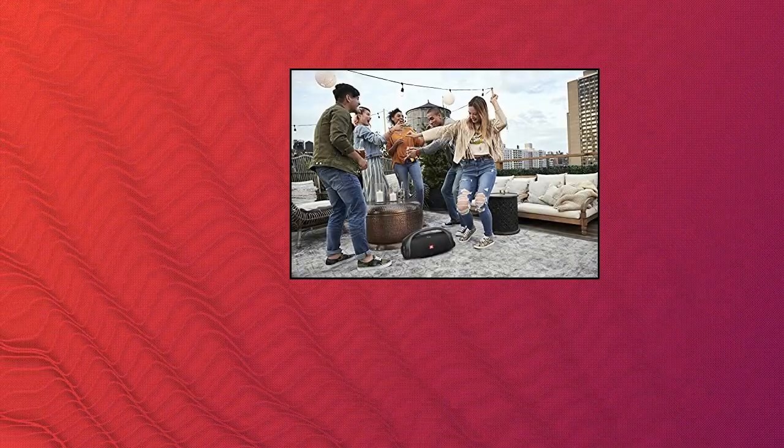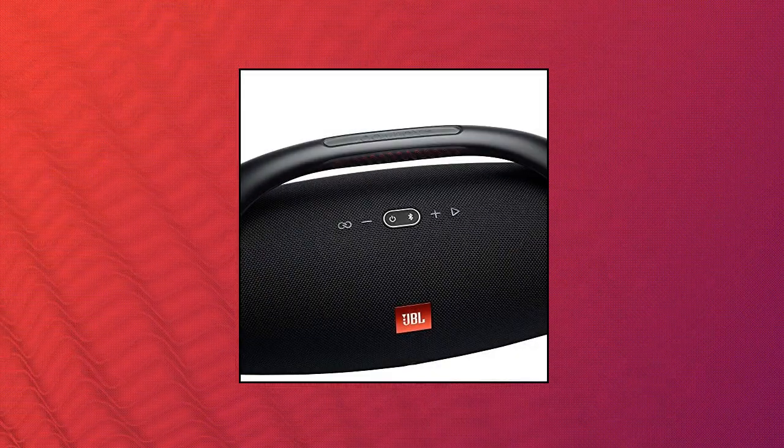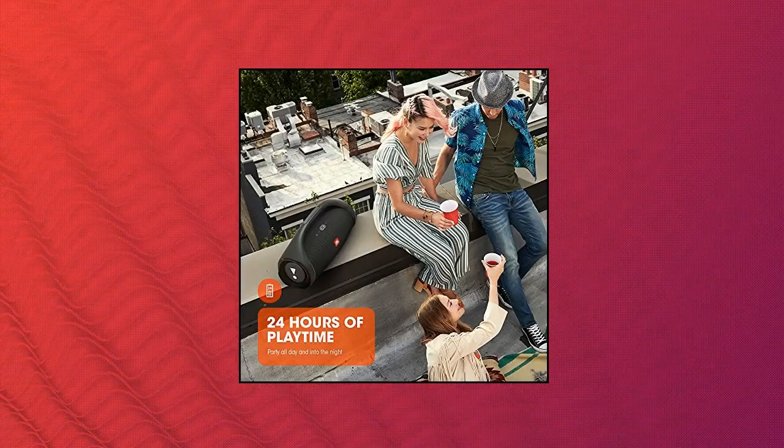Get the loudest, most massive JBL Original Pro Sound on this most powerful portable JBL Boombox 2 speaker. It pumps out powerful, deep bass just like in clubs, powered by JBL.